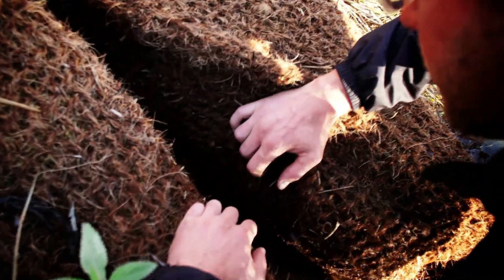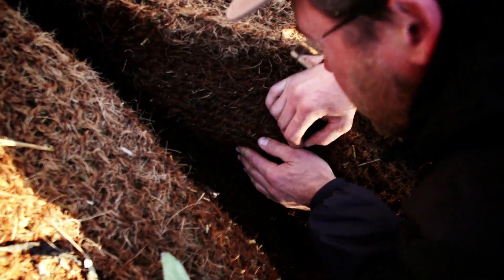It's recreating that environment that the enanga like, which is dark, hidden away, quite damp. Initially it's us figuring out that the system we're trialling works and that fish will choose to spawn in them.